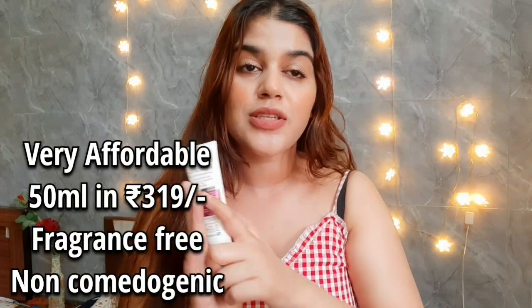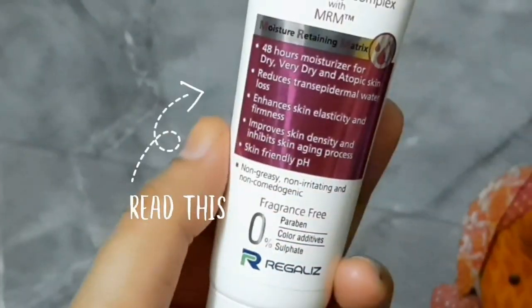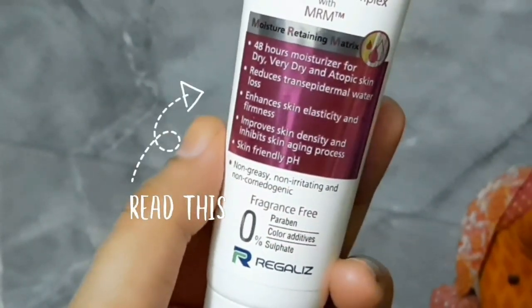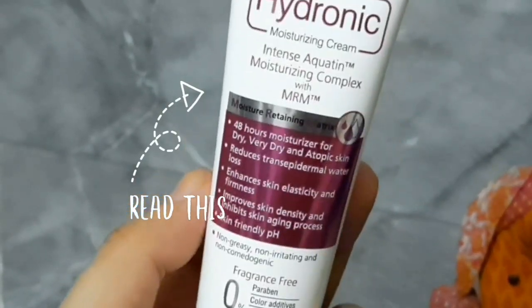They claim it recovers from the epidermis and has a skin-friendly pH — everything sounds good. The key ingredients include Hyaluronic Acid, D-Panthenol, and Shea Butter, all of which are good ingredients. It's also non-comedogenic and fragrance free. Plus it is very affordable.